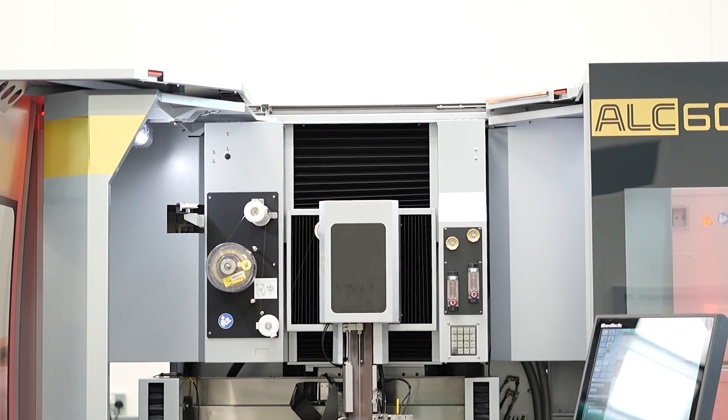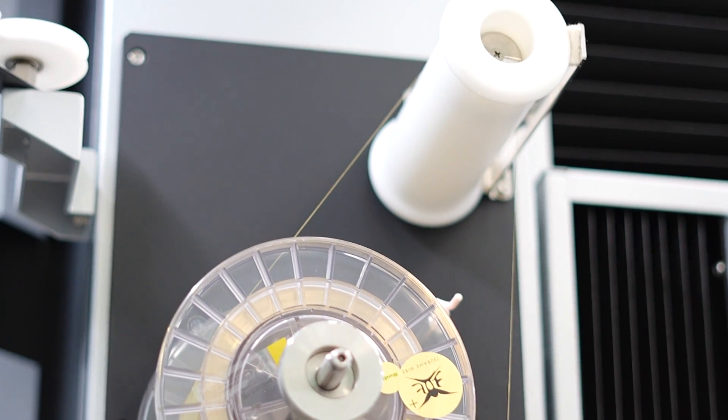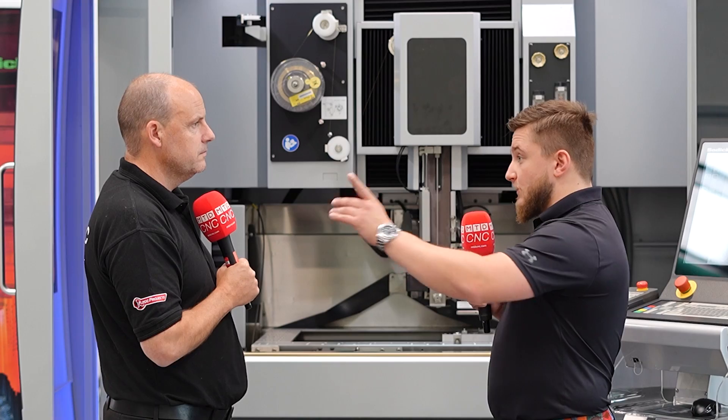In terms of stock, we keep roughly 200 machines in stock available in Rotterdam, which we distribute throughout Europe to all our European wire EDM, spark erosion, fast hole drilling, and machining centers. And in our showroom here in Warwick, all of the machines you're seeing here are for sale.